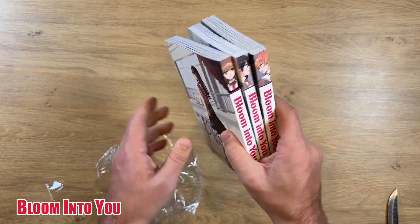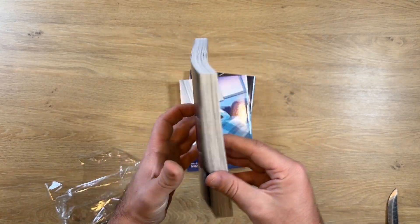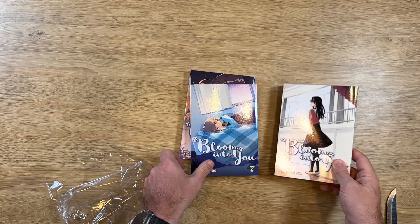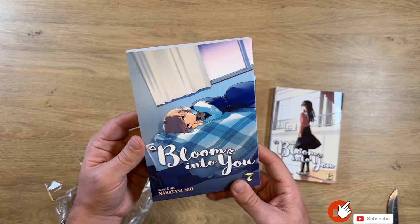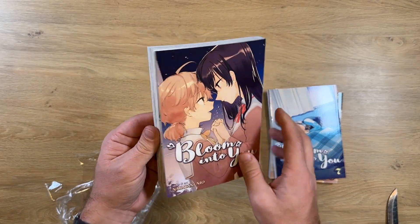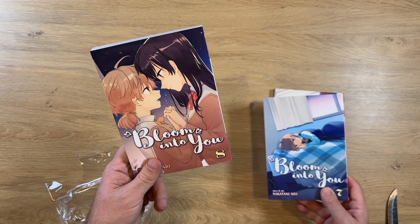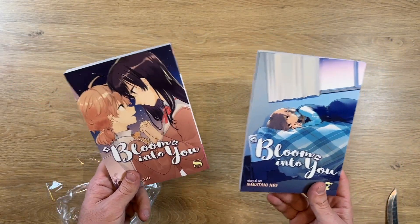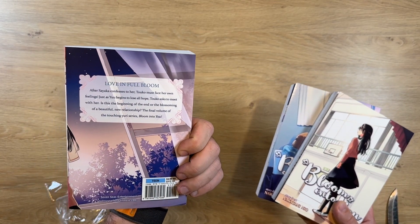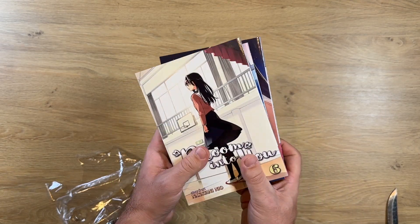Another series in this box is Bloom Into You — these are the volumes I was missing from this yuri series to complete my collection. I was happy to finally get it. I know it also has a sequel or spin-off, I'm not sure which — let me know if you know about that. This was out of stock for a while from Seven Seas but got reprinted or restocked here in Europe. Volume eight I think is the last one, and I'm really glad to be able to complete it.